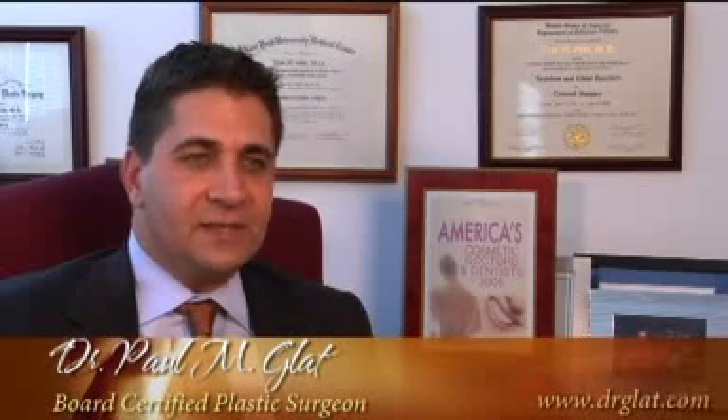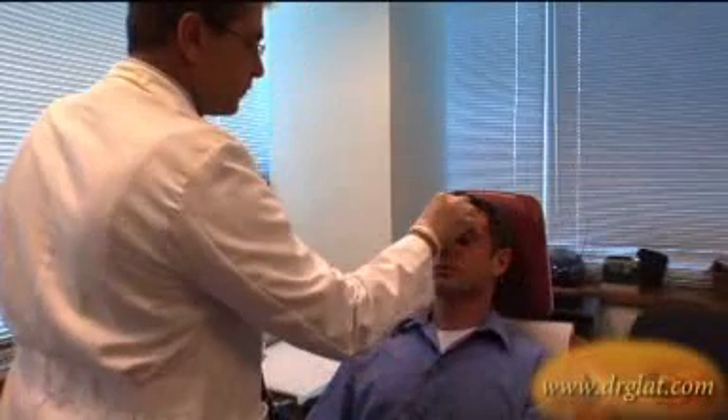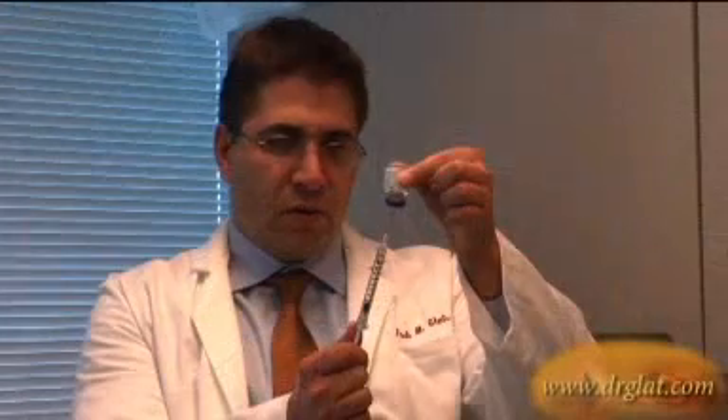Botox is the number one cosmetic procedure performed today in the United States. It's available to people of any age, and what's involved is injection of botulinum toxin into the muscles of the face that are causing wrinkling with movement.